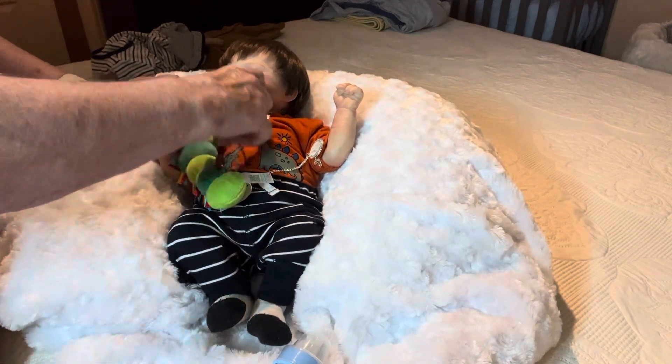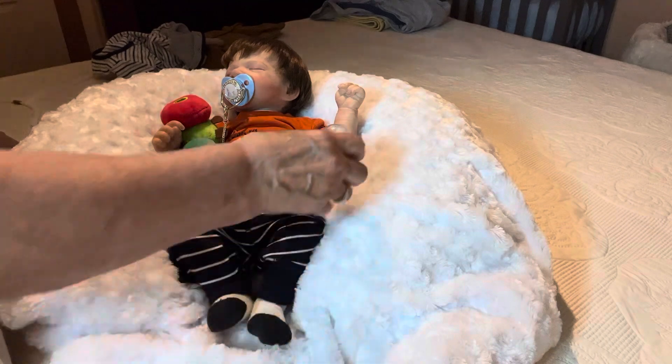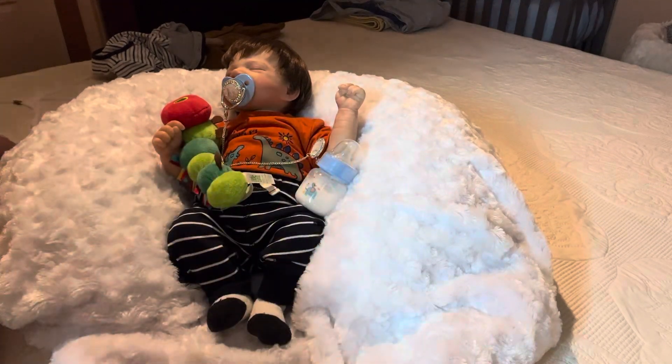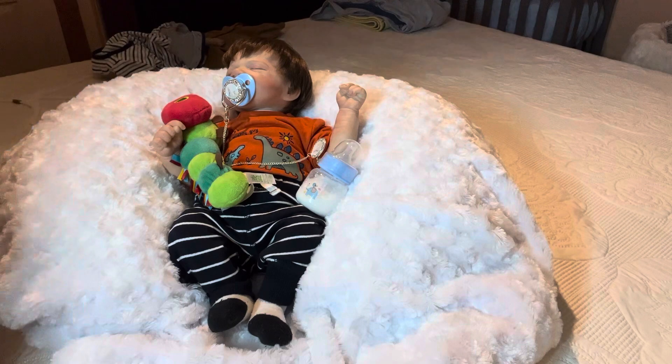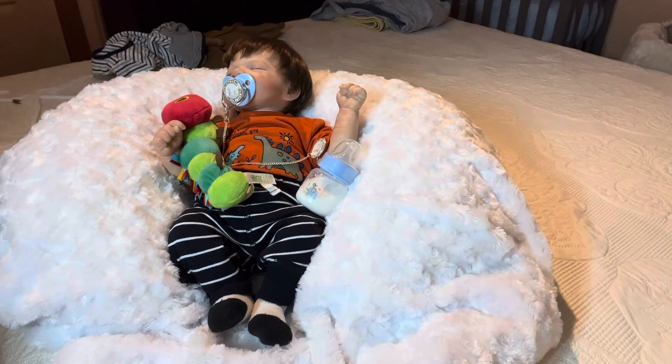And that'll do it for us today everybody. Take care of each other, love each other, respect each other, and always be kind. You never know what someone else is going through, and no act of kindness is too small to be worth doing. It might mean nothing to you, but it can mean the world to another. Stay safe, stay well, and stay blessed — and I'll see you in your next video. Bye!